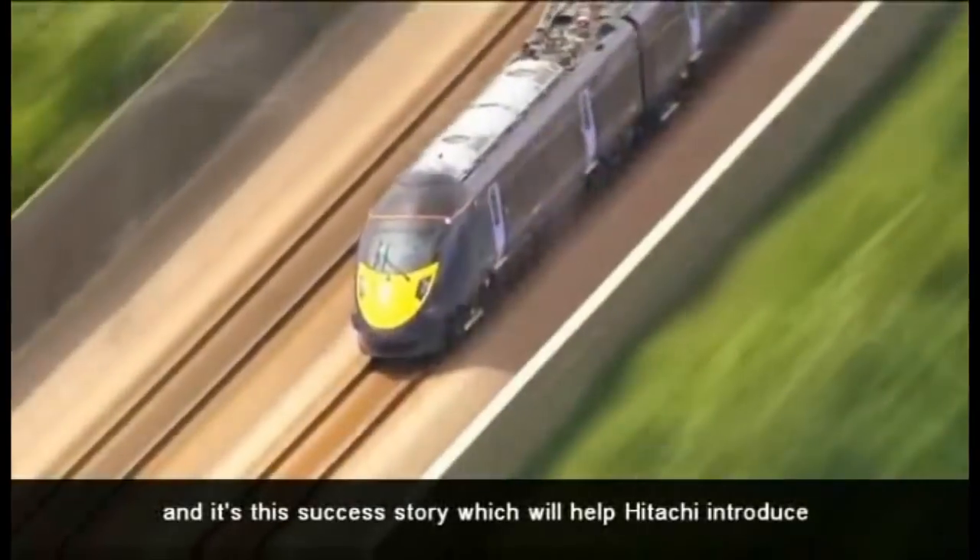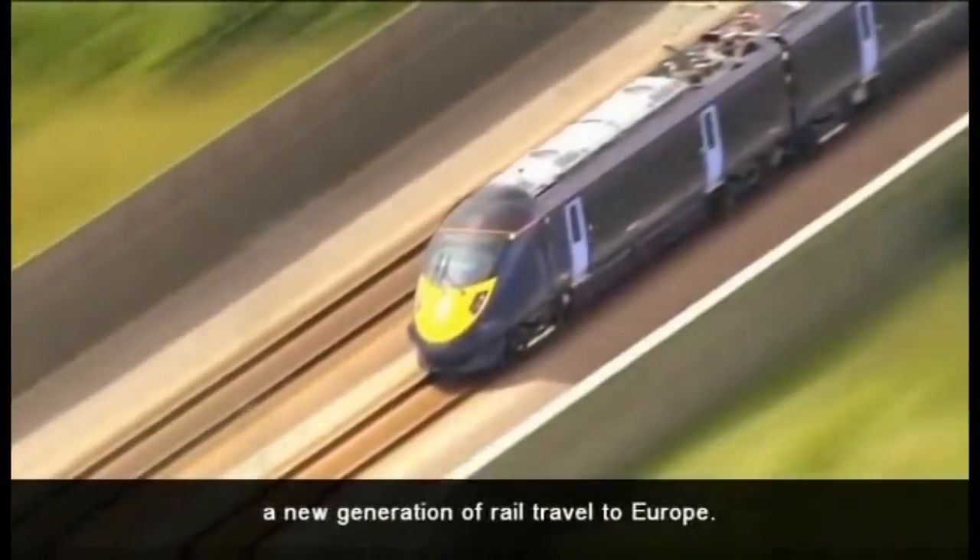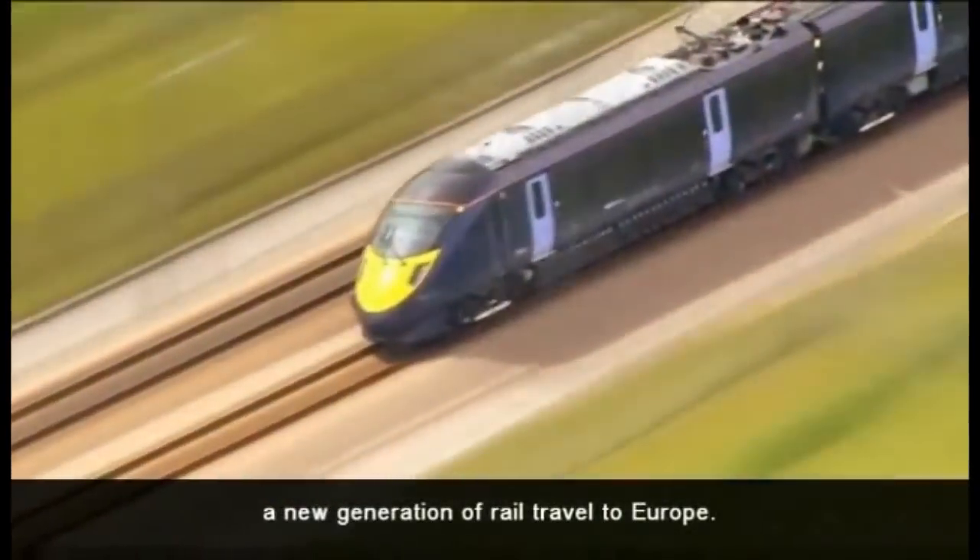And it's this success story which will help Hitachi introduce a new generation of rail travel to Europe.